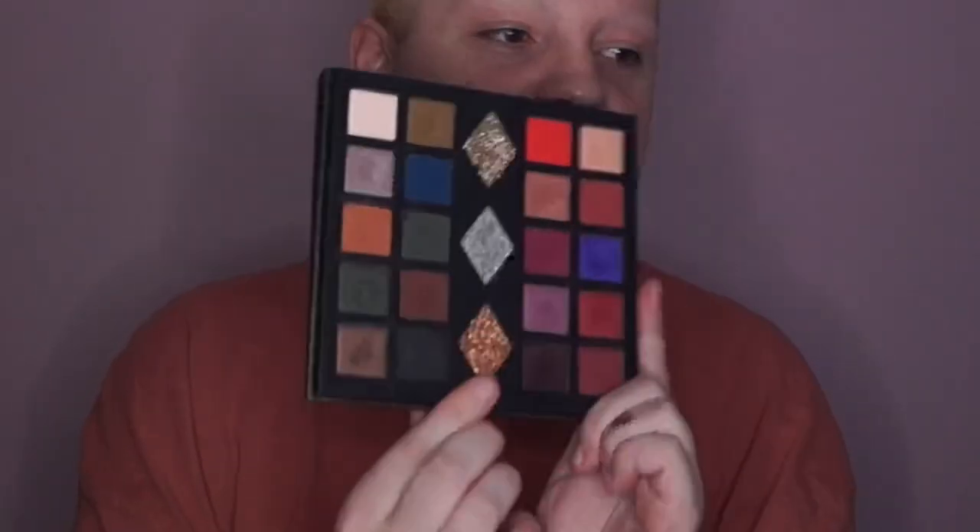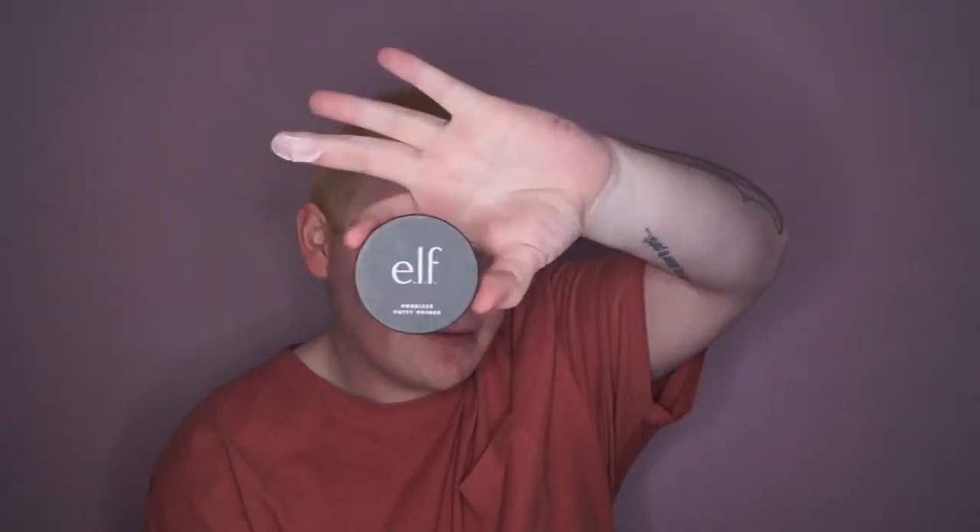I'm also going to be using a diamond glitter shade. I am using other stuff but I'm mostly using this palette for the look today. I'm going to go in first and foremost with the Nex Pore Filler Primer to prime my face — I even shaved for this. Now going in with the Elf Putty Primer.